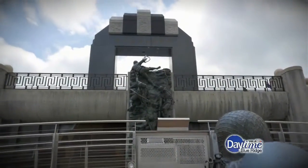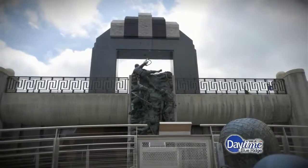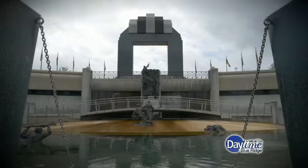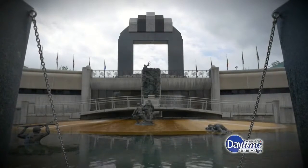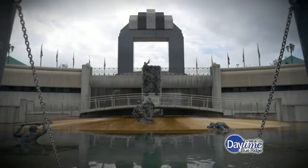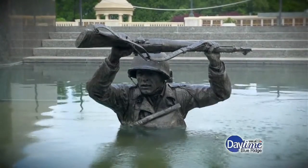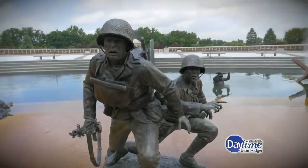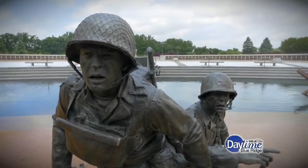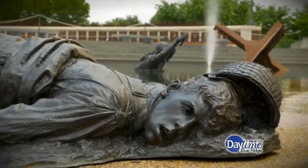You get a sense of that sacrifice and how difficult the invasion really was here at the Gray Plaza — this is probably the most powerful part of the memorial. You can see our Higgins boat with the ramp down, the troops coming off, waist-deep in the water. Most of them were carrying 75 to 100 pounds of equipment, crossing a wide open beach while Germans were firing at them the entire time. It's a miracle any of them really survived.